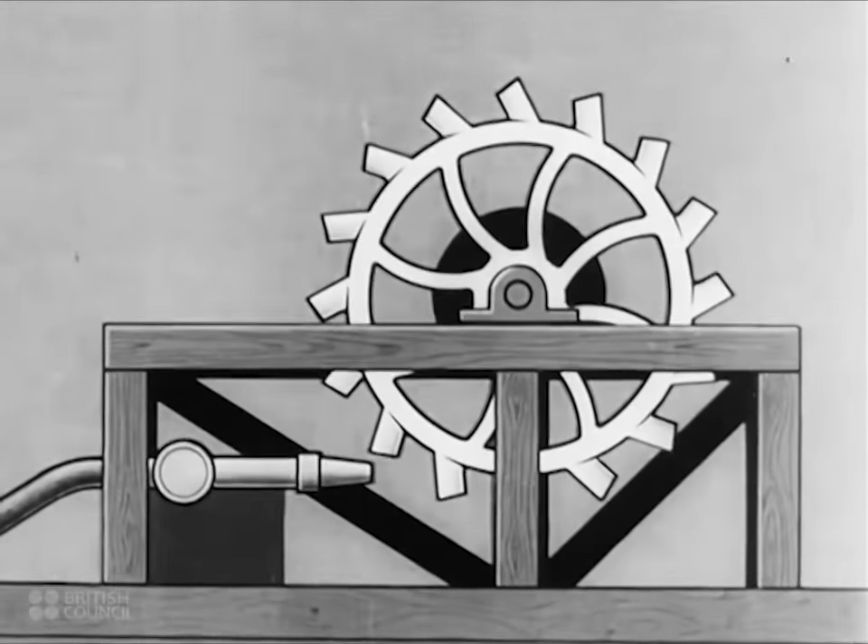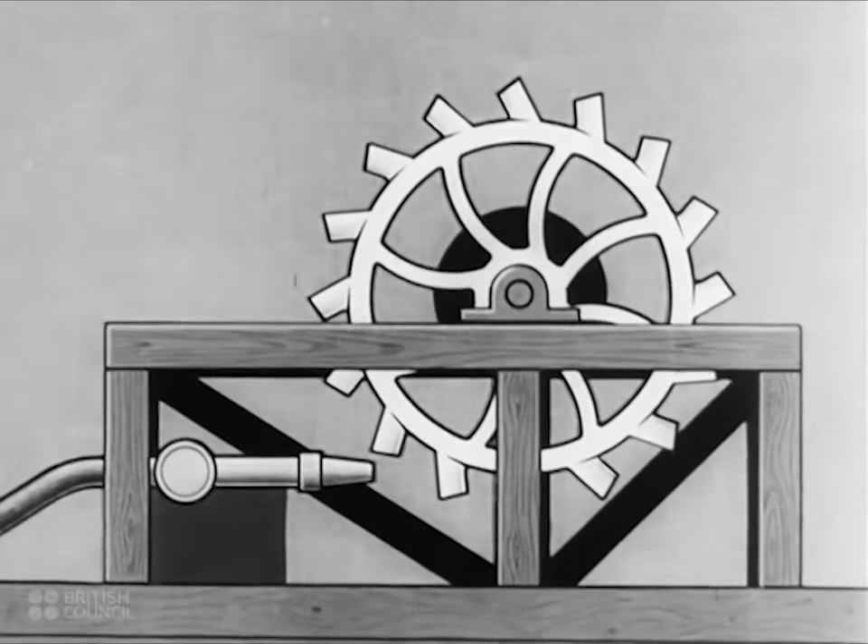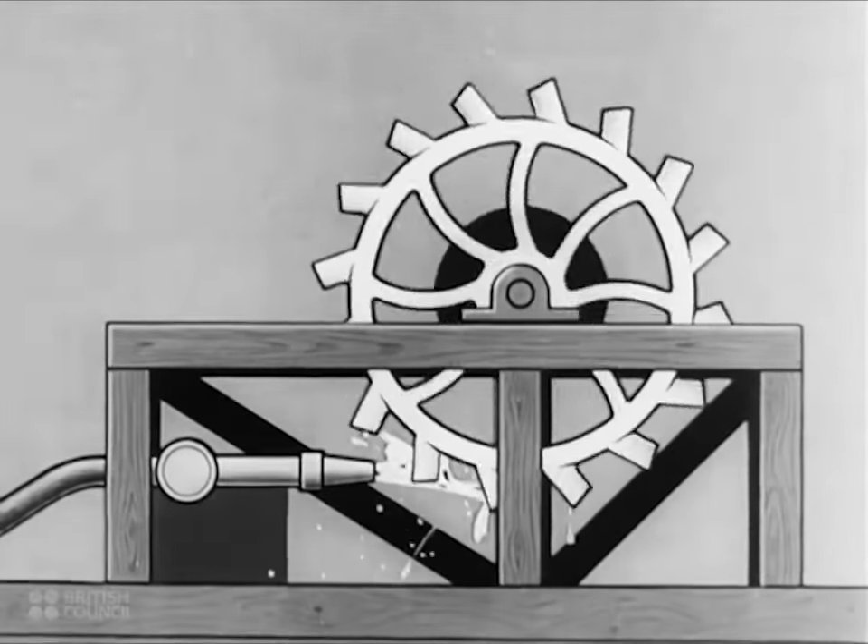The Pelton wheel, for example, is a similar arrangement driven by a powerful jet of water, a simple method of turning the movement and energy of the water into a rotary motion.